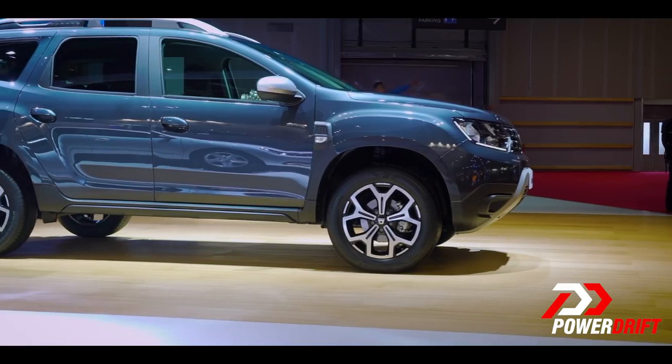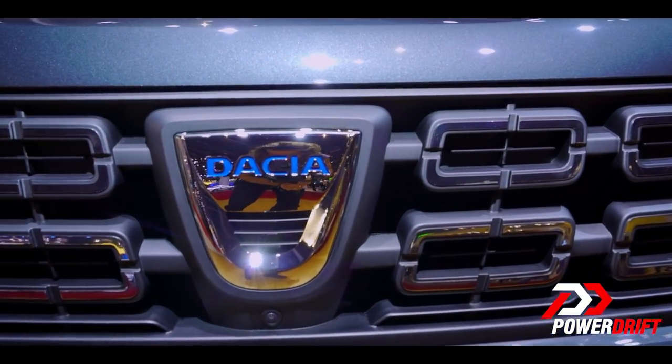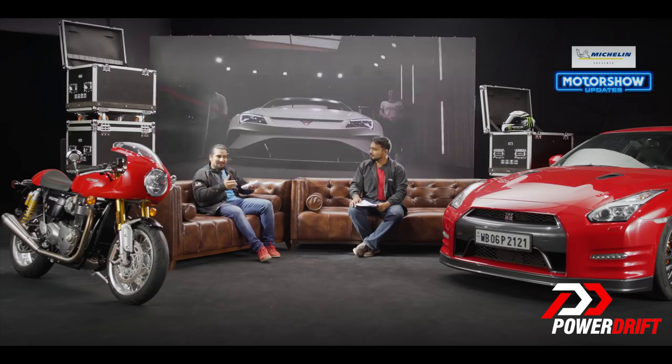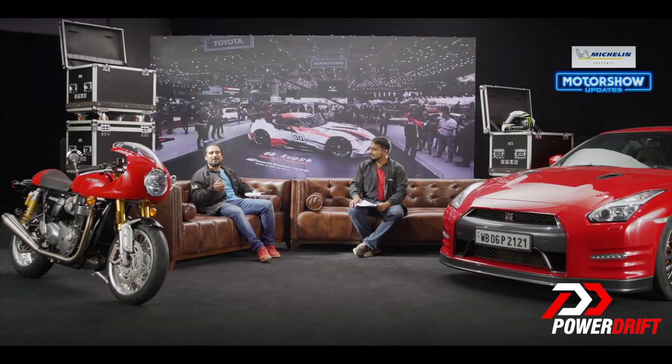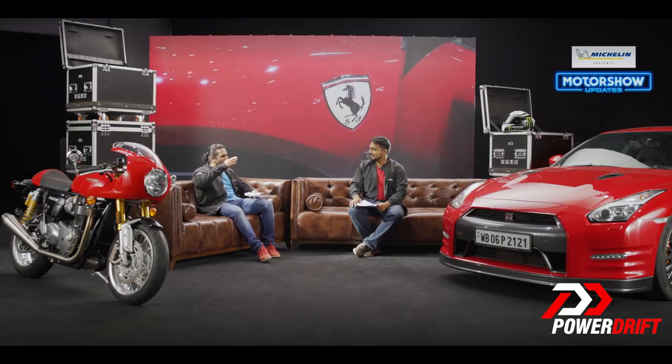If you go further up the range, you have the Captur then — exactly, they've got that as well. Nissan will have the Kicks and Nissan will have a version of this as well in time. So there you go, folks — that's the lowdown on the Dacia, the Renault Duster, as it will be known when it comes to India in its new avatar — and a truly new avatar now. We know why Renault held back from bringing it to India, and now it makes sense. It's time now — it's updated all around.